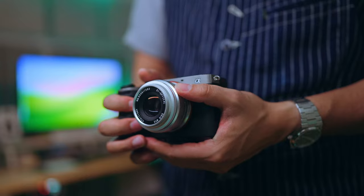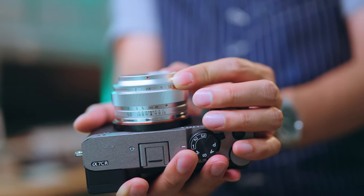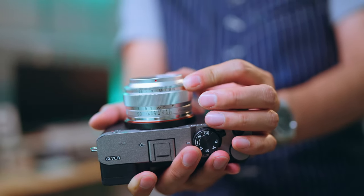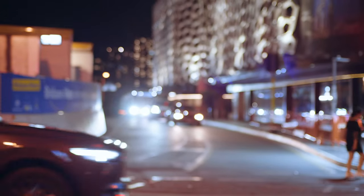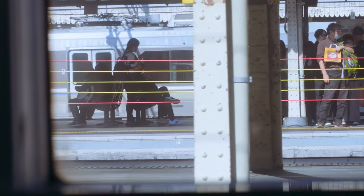My favorite lens to start with is TTArtisan's full-frame 50mm f/2 — sharp, not many optical compromises. You can find my video about it here and the affiliate link below if you'd like to support the channel. I found manual focus freeing because I felt like a director deciding what to focus on for every frame. It slowed me down, and it was oddly quite relaxing.